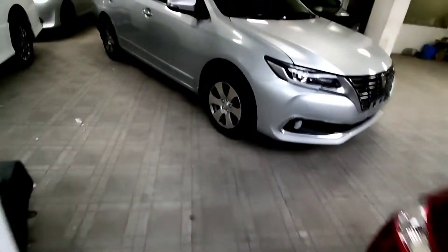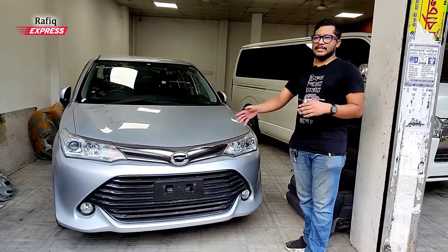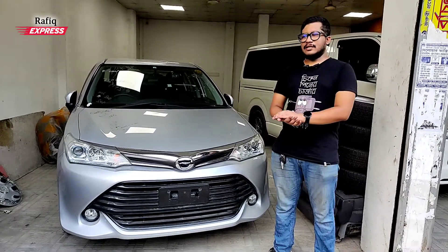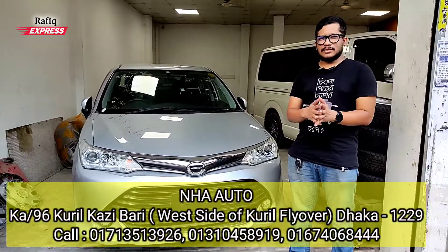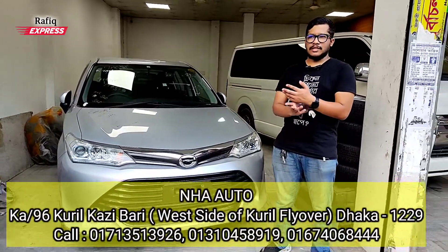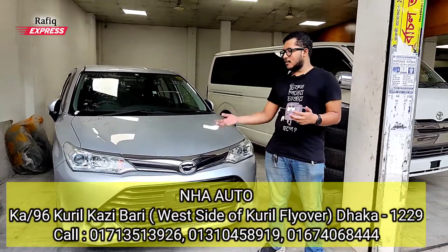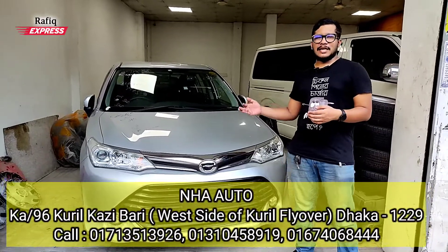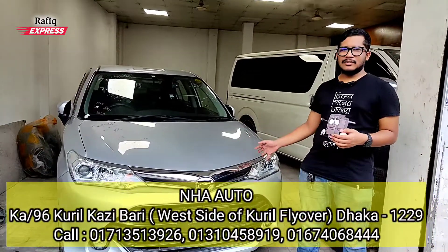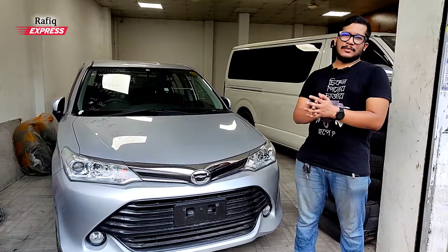It's a Toyota XO G-Edition, non-hybrid. It's a kind of economic shortage because the price of the G package is available. It's a XO G-Package, non-hybrid, 2017 edition.